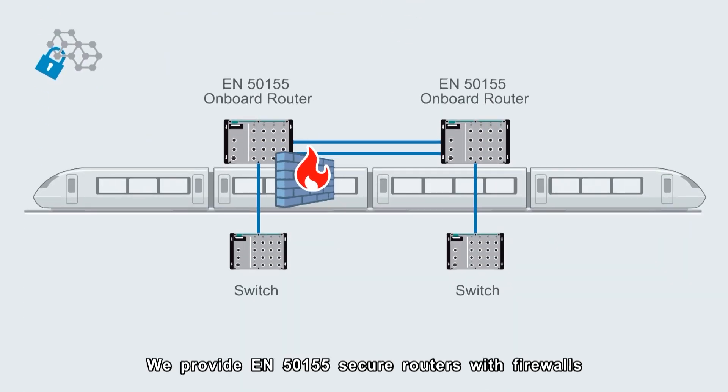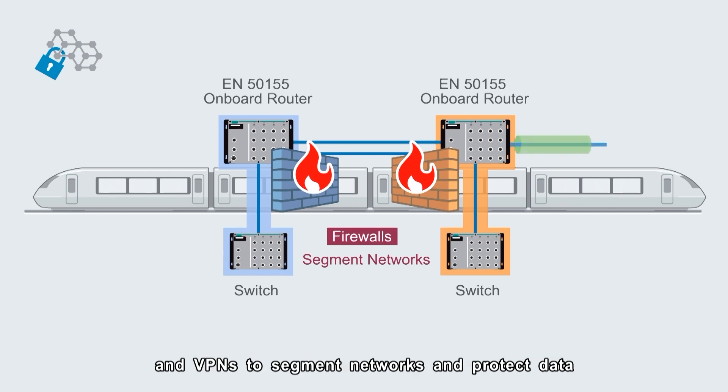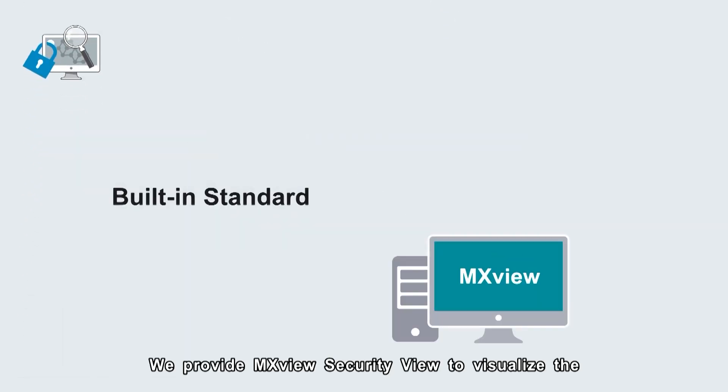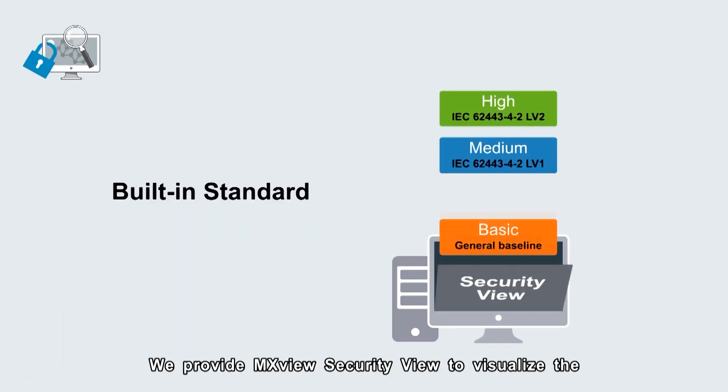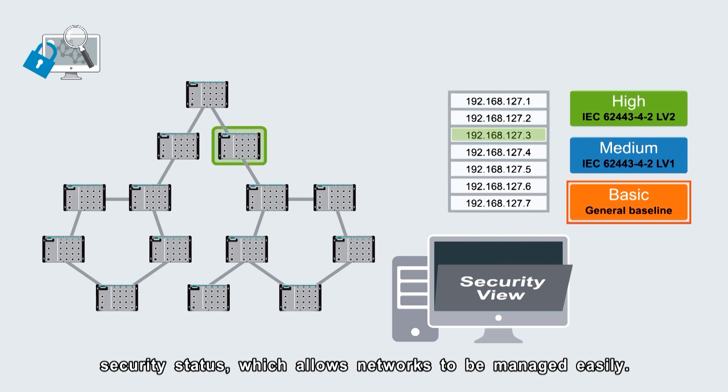We provide EN50155 secure routers with firewalls and VPNs to segment networks and protect data to enhance network-level security. We also provide MXView security view to visualize the security status, which allows networks to be managed easily.